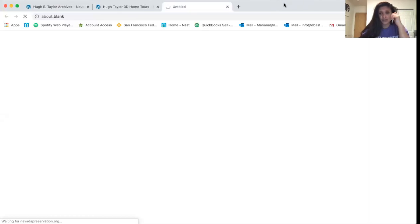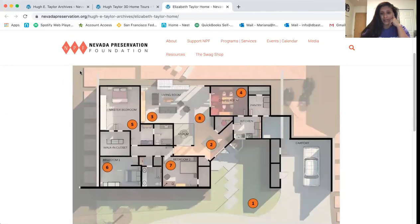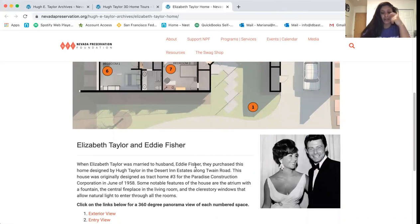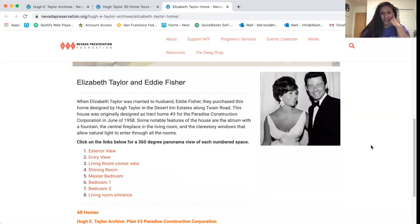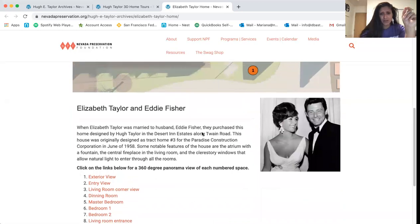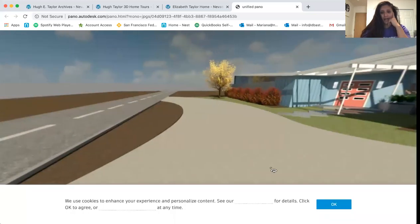Let's go through Elizabeth Taylor's — this one's really neat. Click on Elizabeth Taylor's and you'll be taken to this page. We have a rendering of the plan, and each section is labeled with bright orange numbers. If you scroll down, we have a little blurb about Elizabeth Taylor and her husband Eddie Fisher when they purchased the house. It was actually designed as a track home for the Paradise Construction Corporation in 1958, and Elizabeth Taylor ended up purchasing this particular model. These numbers correspond to interior or exterior views of the home depending on location.